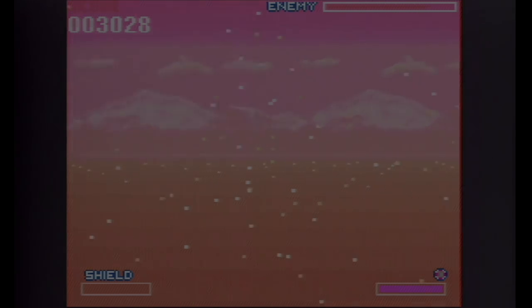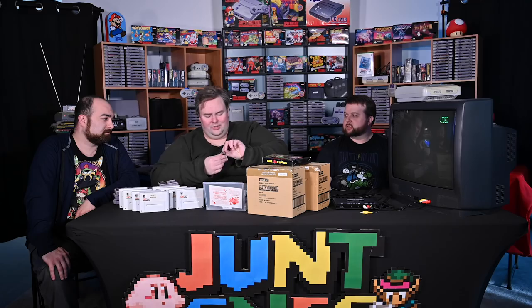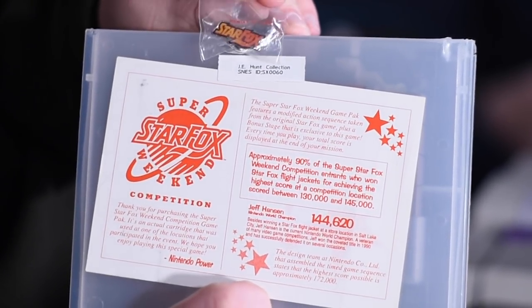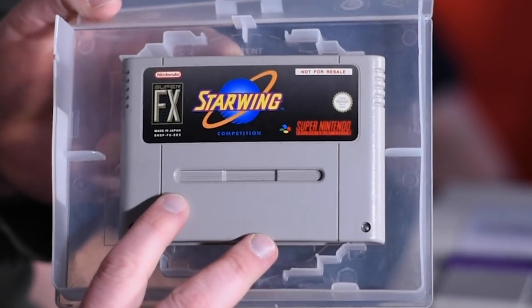So besides the cool cartridge itself, which has a unique label, I've also got a Star Fox competition pin. I think when you bought the cartridge, you also got the pin. And you also got this cool little flyer which gives you information about the competition. And this is the Starwing competition cartridge, which is just the UK version of that same cartridge.